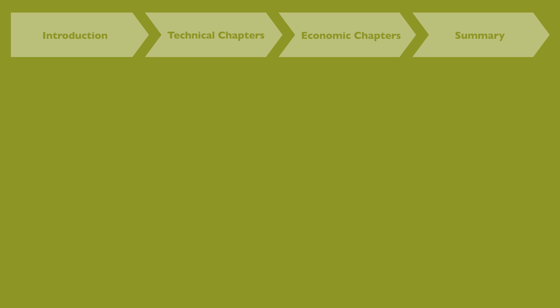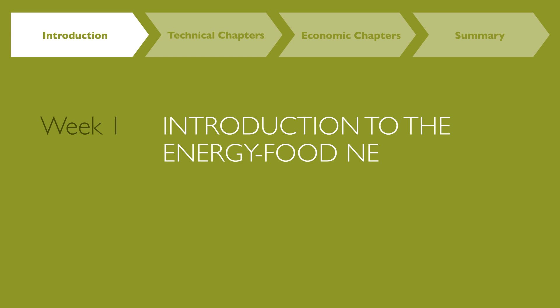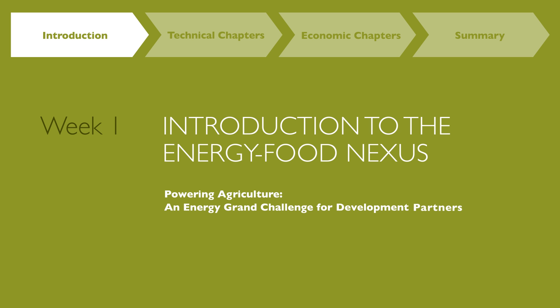In this video, the partners of the Powering Ag Initiative point out the challenges of the energy-food nexus, why they joined the initiative, what the initiative has reached so far, and why they initiated this MOOC.